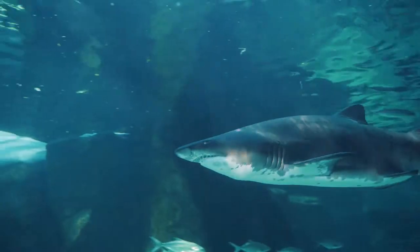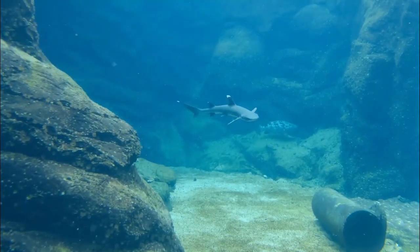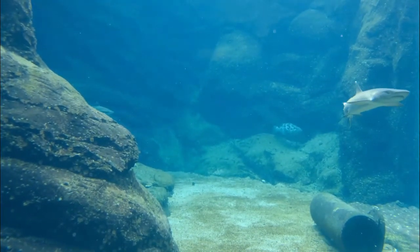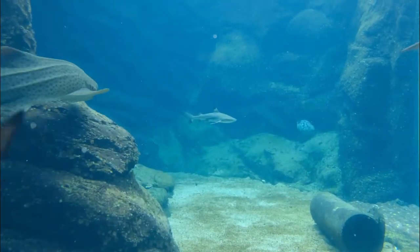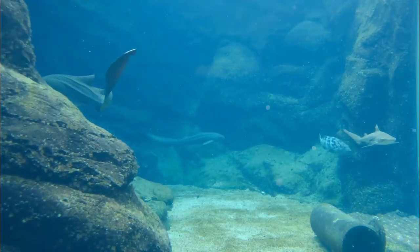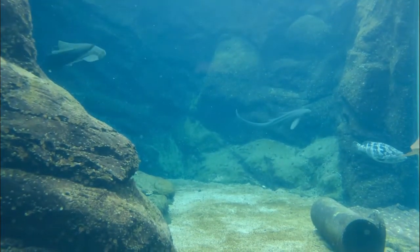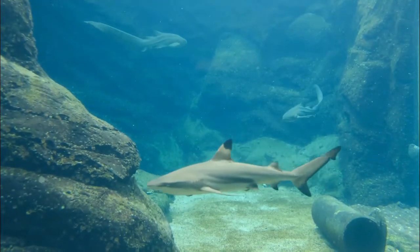The blue shark displays a brilliant blue color on the upper portion of its body and is normally snowy white beneath. The mako and porbeagle sharks also exhibit a blue coloration, but it is not nearly as brilliant as that of a blue shark. In life, most sharks are brown, olive, or grayish. Each whale shark's spot pattern is unique, like a fingerprint.